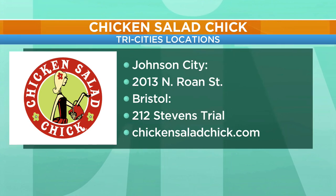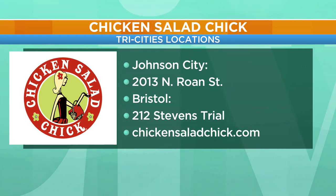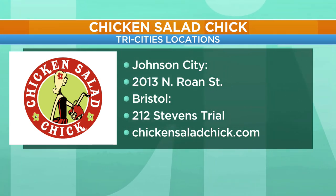We do have a winner to announce coming up a little bit later in the show for our family meal pack from Chicken Salad Chick. Don't forget — catering made easy. You can call the number on your screen, check out their website, or stop by either of their two locations in Johnson City or Bristol here in the Tri-Cities area.